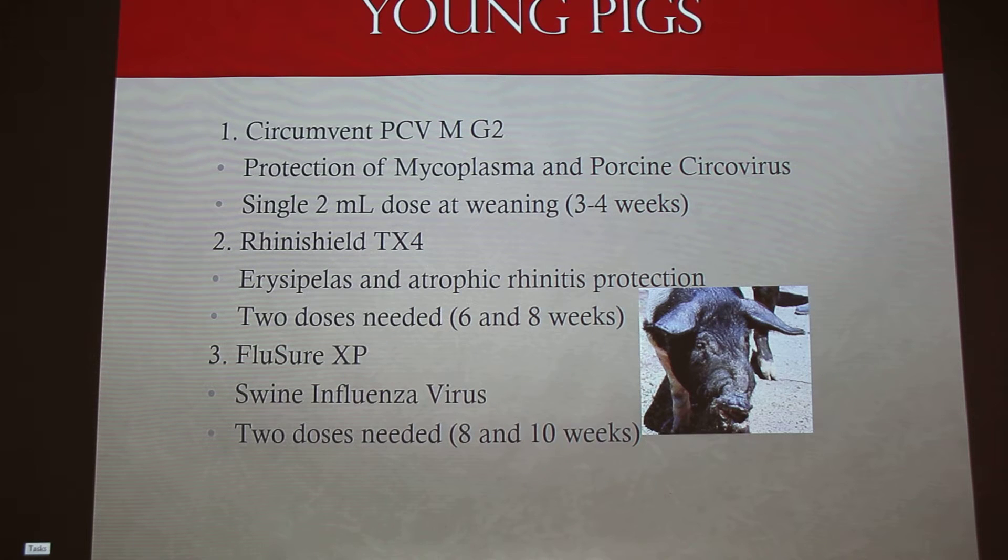Young pigs can vary from two hours old to 280 pounds — they're not sows, not boars, just feeders. Circumvent PCV again — mycoplasma and circovirus. When you give that booster to your sows, the babies already have it. This is given as a 2 mL dose typically when you wean them, though I like to wait until they're five or six weeks old. We gave a group at weaning age about three or four years ago and all of them had a reaction — they all laid on their side and started paddling. They all made it, but it seems the older they are, the fewer those kinds of effects you get.